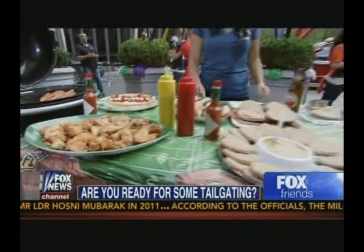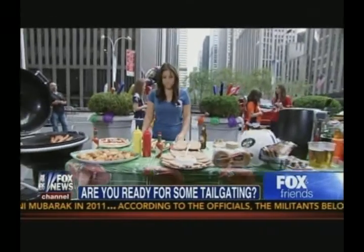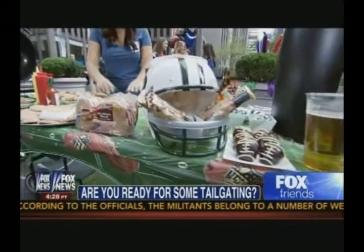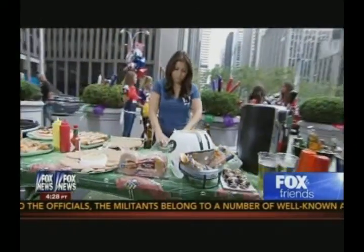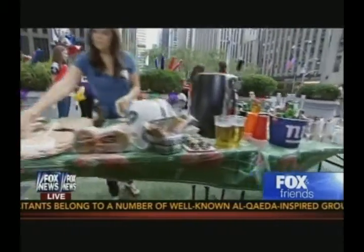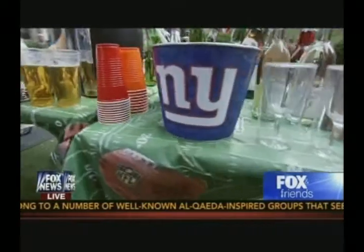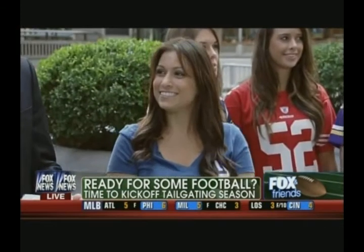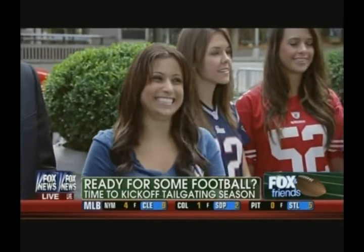The NFL season kicks off in just hours. Is your tailgate party ready? We're here to help you make your party the envy of everyone else in the parking lot. It is officially the first NFL Sunday of the year — time to kick off tailgating season in style. Here are some tips for ruling the parking lot from lifestyle and entertaining expert Limor Suss.